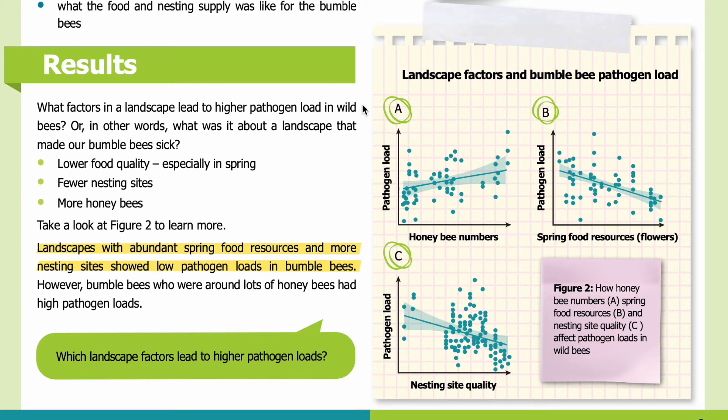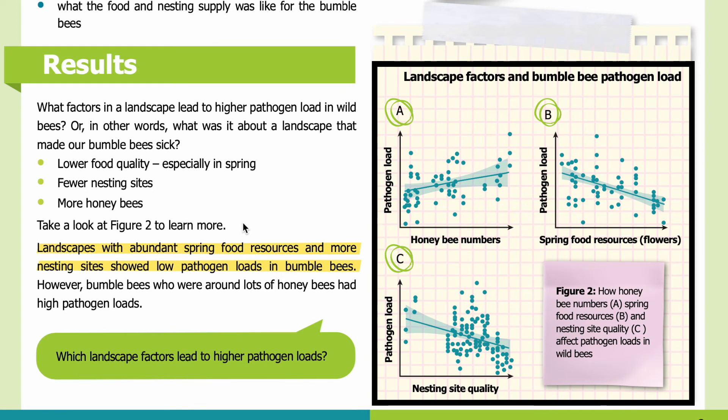Results. What factors in a landscape lead to higher pathogen load in wild bees? In other words, what was it about a landscape that made our bumblebees sick? Lower food quality — especially in spring — fewer nesting sites, and more honey bees. Take a look at Figure 2. In panel A you can see the impact of honey bee numbers on pathogen load. In panel B, the impact of spring food resources or flowers on pathogen load. In panel C, the impact of nesting site quality on pathogen load. In each panel, the line indicates the model estimates, while each dot indicates actual data collected, and the shaded regions represent 95% confidence intervals.